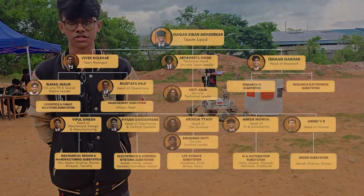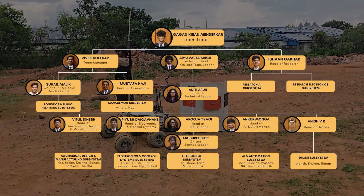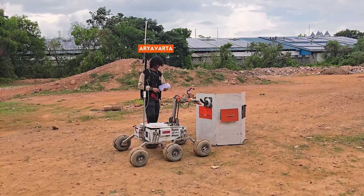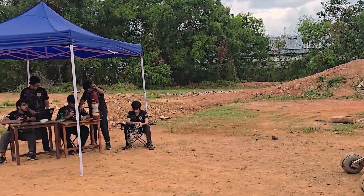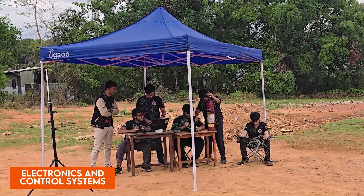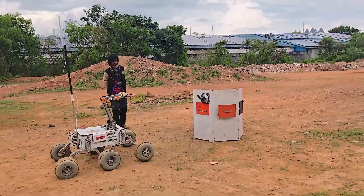The team is structured into three divisions headed by the team lead: robotics, research, and management. The robotics division is led by the technical head and consists of specialized subsystems each managed by a subsystem head. The electronics and control subsystem develops and implements the power distribution, data architecture, and control systems while also managing all rover communications.